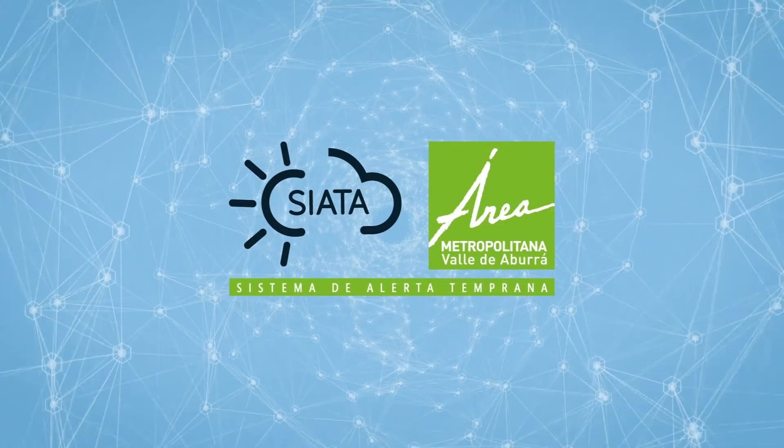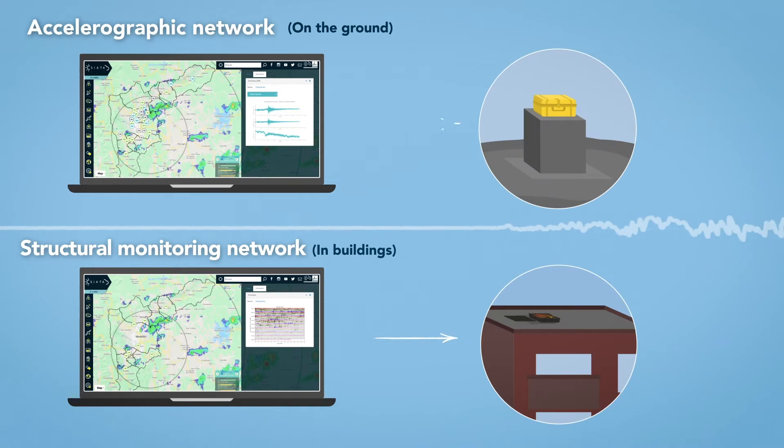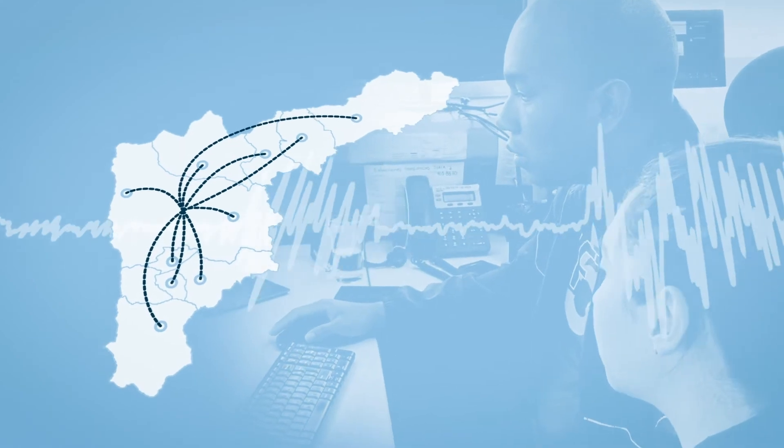The SEADA project of the Aburra Valley metropolitan area has a network of sensors that record earthquakes. Some sensors are on the ground, while other sensors are in buildings. When a strong earthquake occurs, information is sent to the risk management authorities.